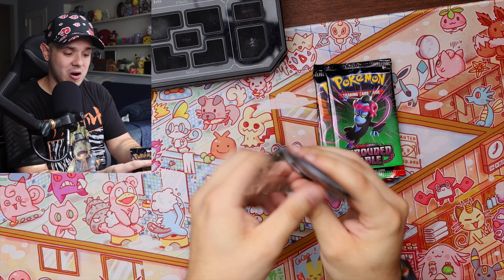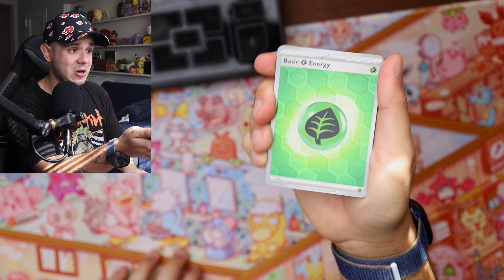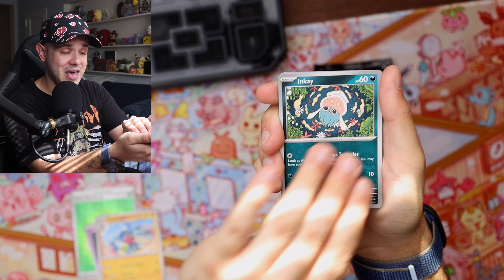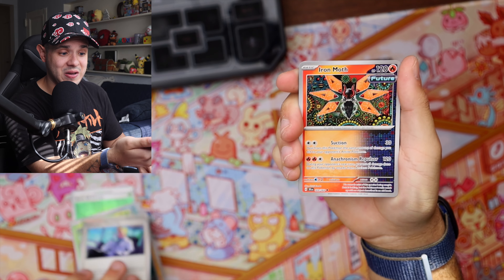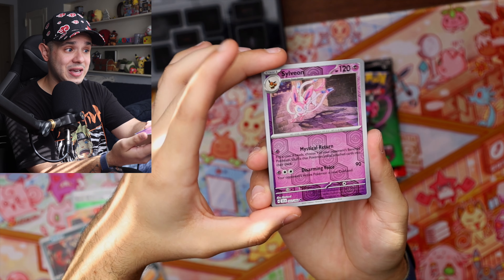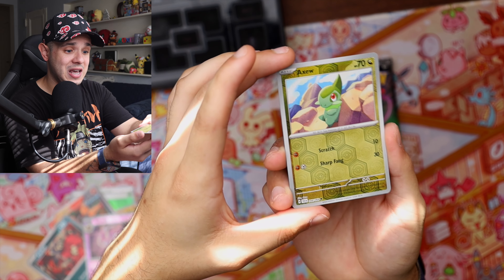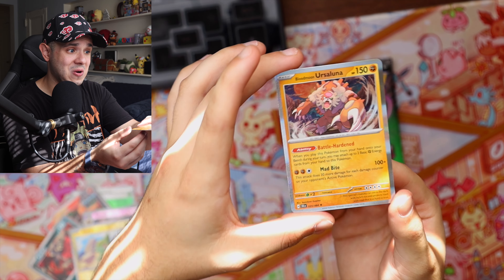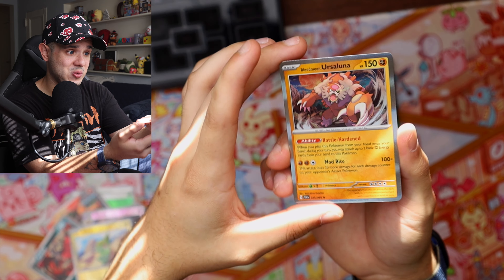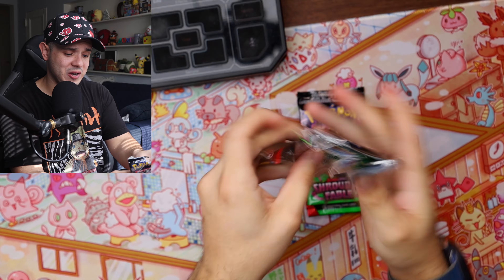We still have four more booster packs to go. I'm really looking forward to seeing if we can pull at least one rare or ultra rare. Right off the bat in pack two we have a holo energy card — that is so cool. We got a Duskull, a Toxicroak, an Inkay, a Joltik, a Colress's Tenacity, an Iron Moth which is a pretty cool looking card, another Uvalto, a Sylveon reverse — I do like this reverse holo pattern — an Axew reverse, and finally a Blood Moon Ursaluna. Not rare, but still pretty cool.